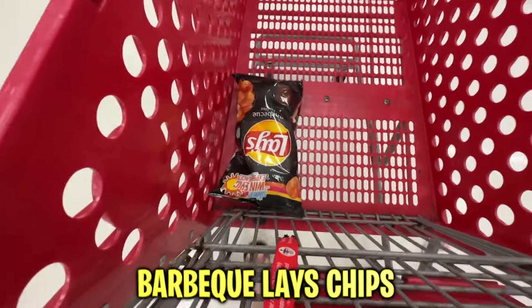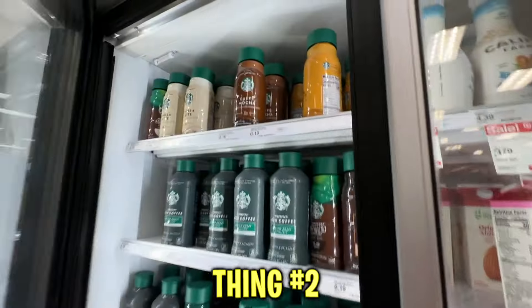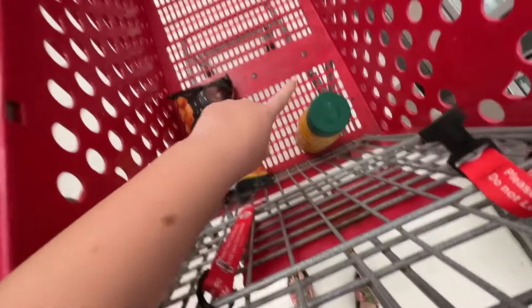So here we got thing number one — barbecue chips. We need two more things and that's it. Now, thing number two that we need — this is an essential. Caramel macchiato is the best in the world. I bought the bottom one, sorry, I don't like that one — I like this one. Starbucks caramel, it's the best. Now the third thing that we need, and then it's rock paper scissors time!